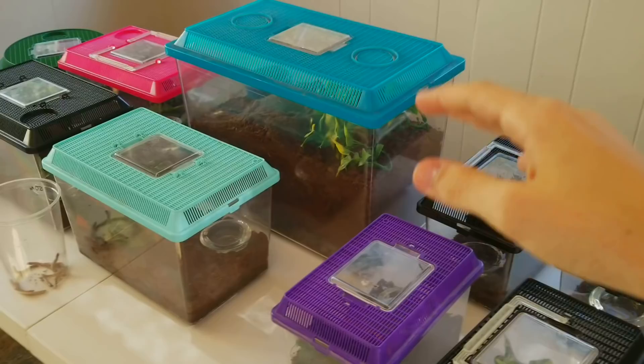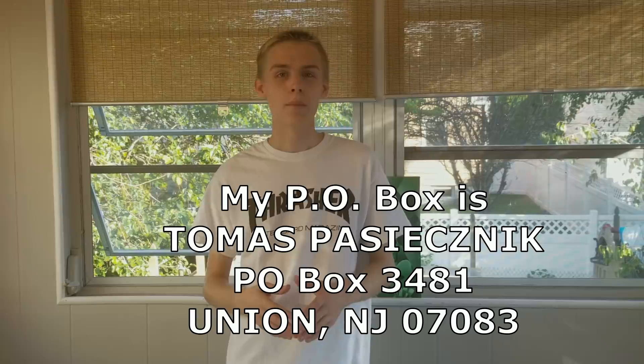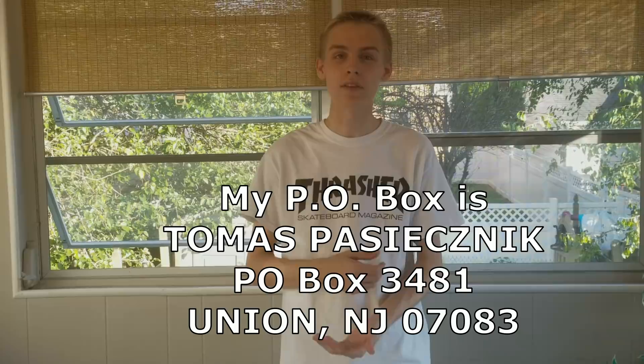I wanted to let you guys know that I opened a P.O. box — it'll be in the description and in the video. You guys can send me stuff and I would love to read whatever you send. Maybe I'll even write back to some of you.